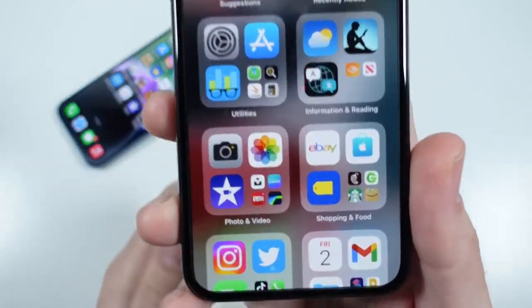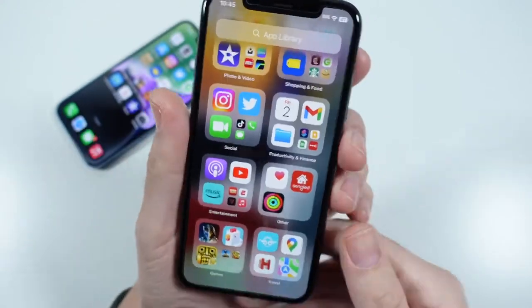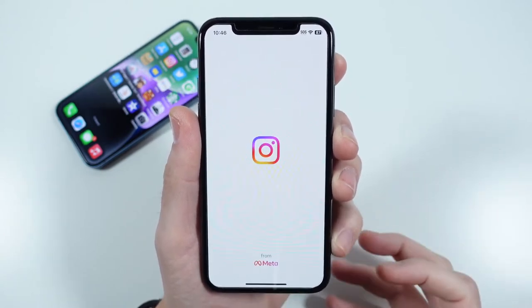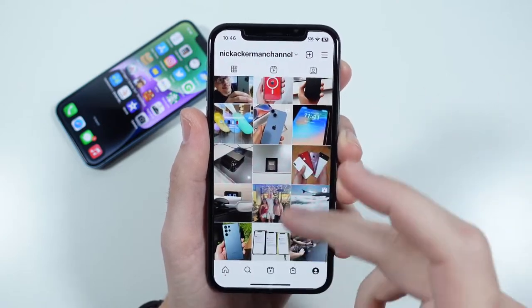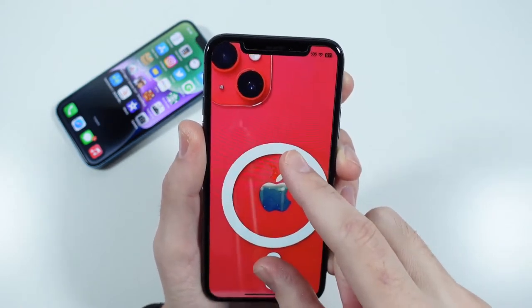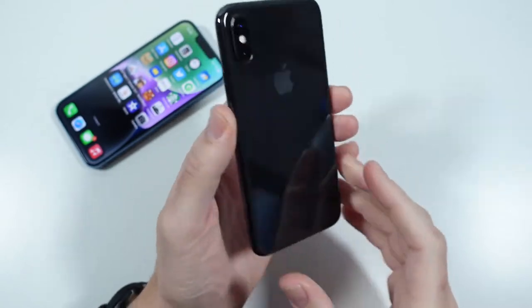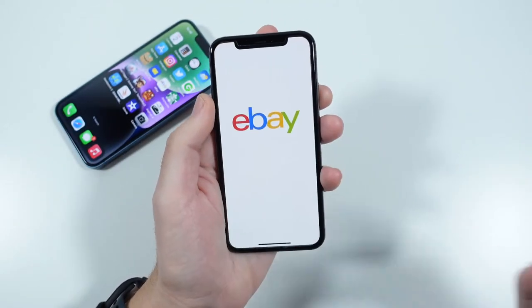When talking about the display here in December 2022, you're still looking at the OLED variety, which means you still have very good vibrant colors on board with good contrast ratios. If we go ahead and scroll through, you'll see things still definitely pop on this phone. It does have that notch, but some people say they prefer that notch. Keep in mind that just because the XS wasn't a super popular phone doesn't mean it's not a good pickup right now.